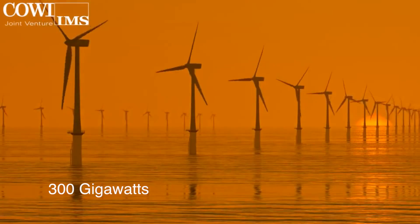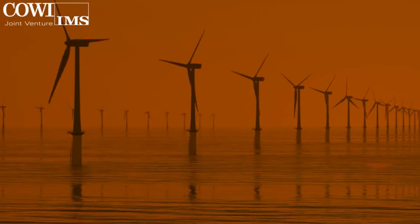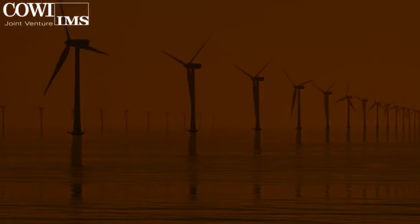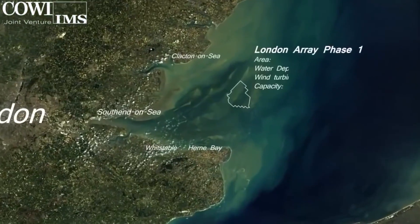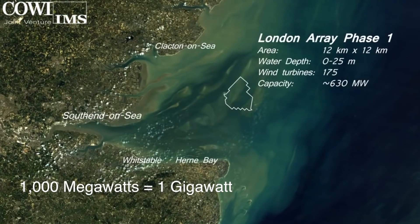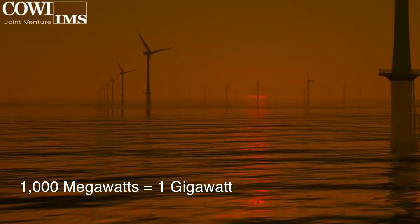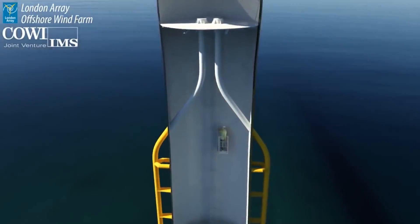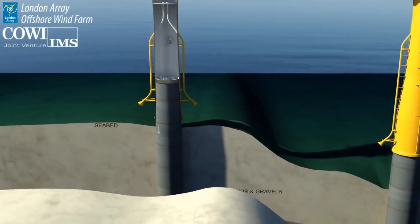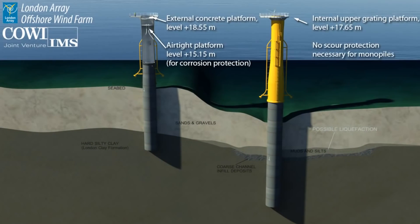The catch is that the simulation used 300 gigawatts of installed wind turbine capacity, when the biggest offshore wind farm man has built to this point is the London Array at only 630 megawatts of installed capacity — nearly 500 times smaller than the one Jacobson used in the model. Plus, the London Array cost $3 billion, so scaling up to a wind farm the size used in the study would cost hundreds of billions of dollars to build.